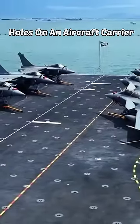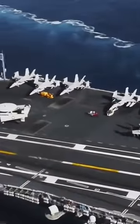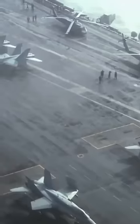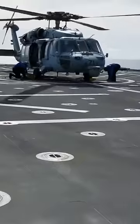Why are there thousands of holes on the flight deck of a U.S. aircraft carrier? Every aircraft carrier has some form of protective gear to withstand terrible storms. On the flight deck there are thousands of holes on the surface, and it's impossible not to wonder why they are there and what they're used for.